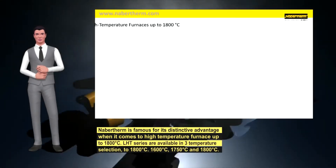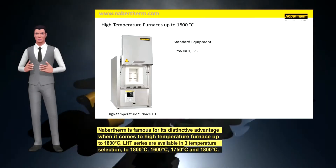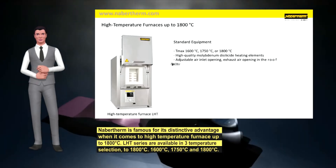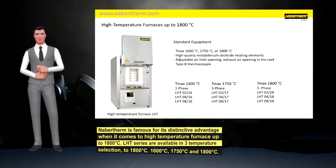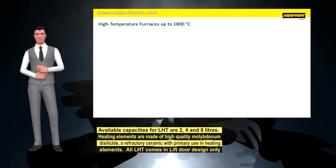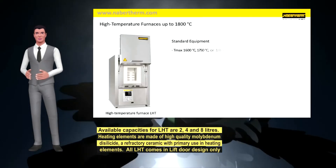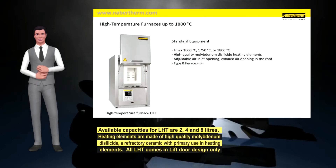In addition, Navartherm is famous for its distinctive advantage when it comes to high-temperature furnaces up to 1800°C. The LHT series is available in three temperature selections: 1600°C, 1750°C and 1800°C. Available capacities for LHT are 2, 4 and 8 liters. Heating elements are made of high-quality molybdenum disilicide, a refractory ceramic with primary use in heating elements. All LHT models come in lift door design only.